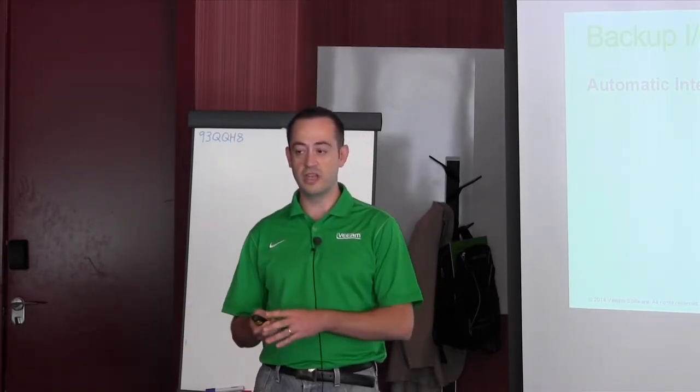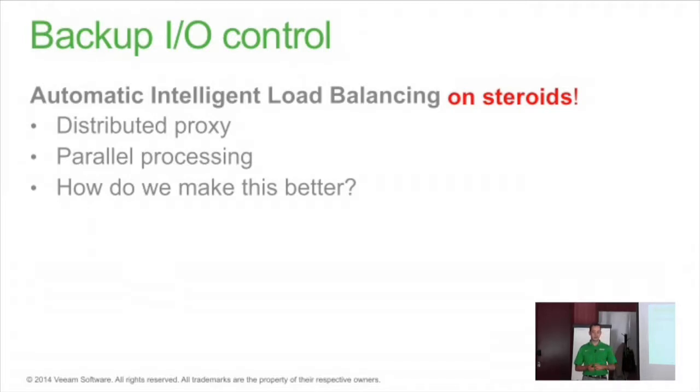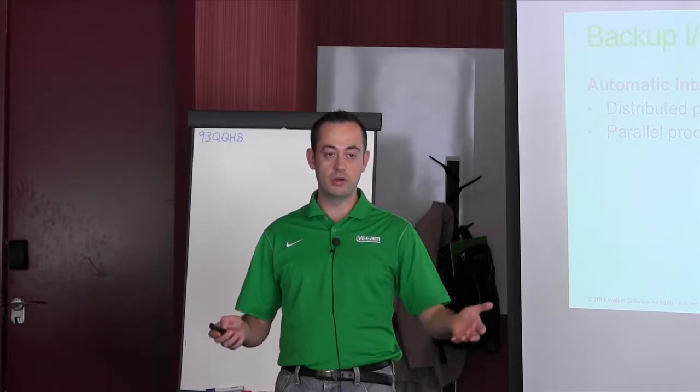Backup IOControl is a new feature coming in Version 8, but instead of thinking about it as a new isolated feature, we'd like to highlight the history of what we call automatic intelligent load balancing. We started with Version 6, creating a new distributed architecture with multiple proxies — our own data movers — to extend the capability and power of backup activity. You can load balance backup activities between multiple data movers, spread the load among them, and increase speed by adding more proxies. Then in Version 7, we added parallel processing, so the unit of backup activities is no longer the single job.